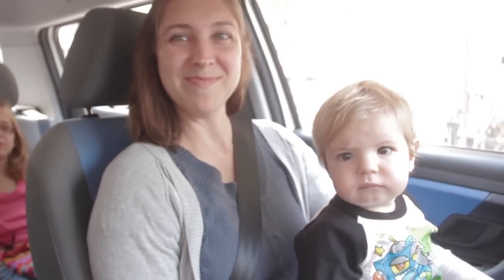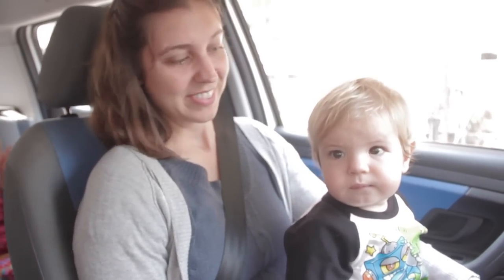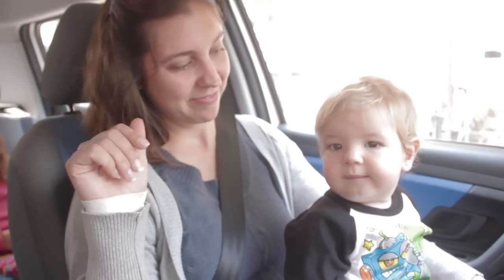Today is our first day driving to Ambience Mall in St. Kunz to celebrate Rohan's first birthday. Birthday boy! He's kind of just indifferent at this point.